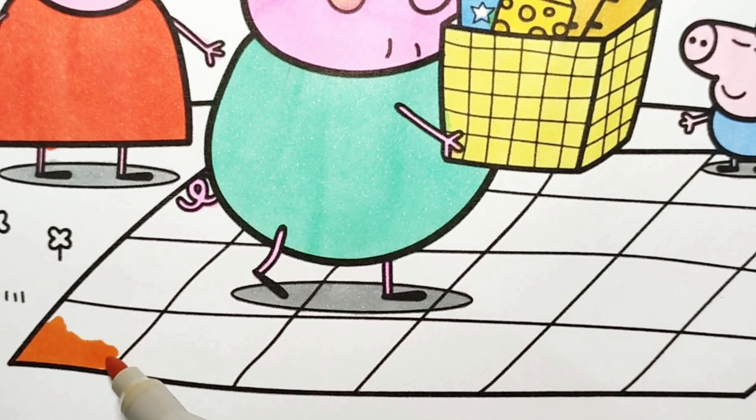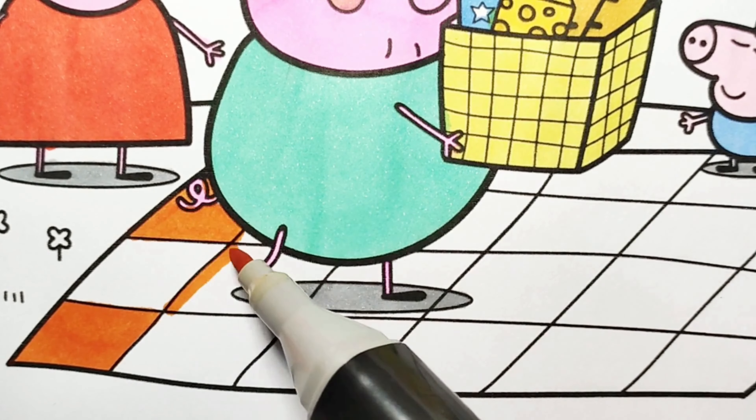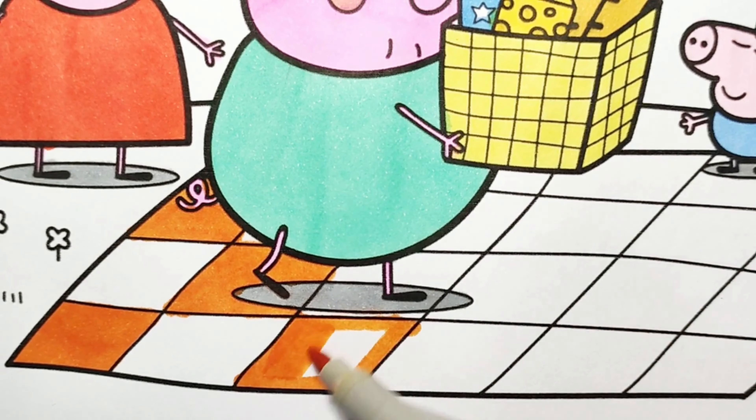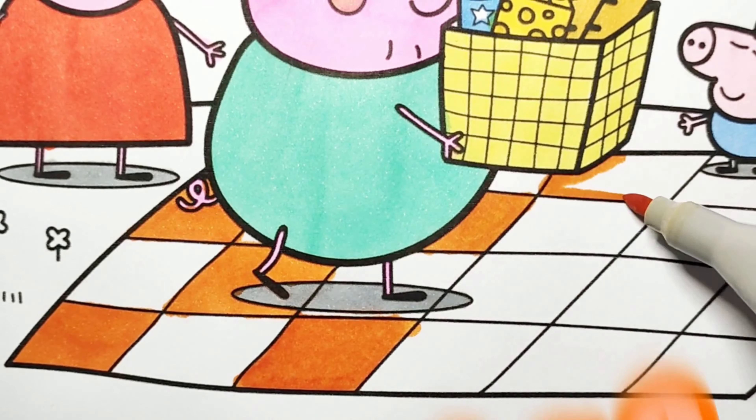They bring a mat so they can sit on it. The color of the mat is orange and yellow.